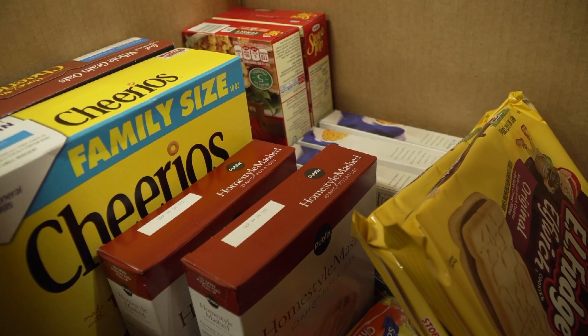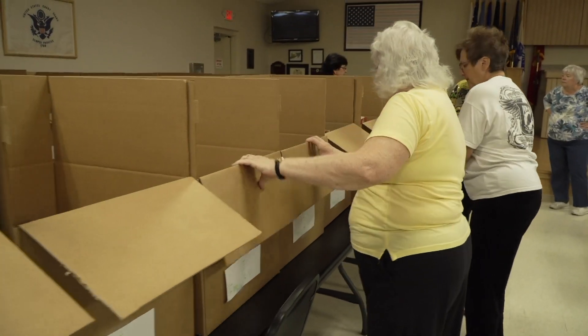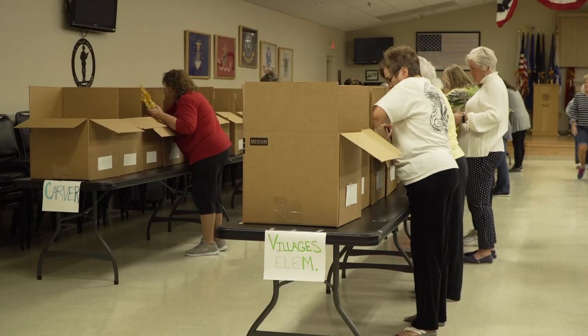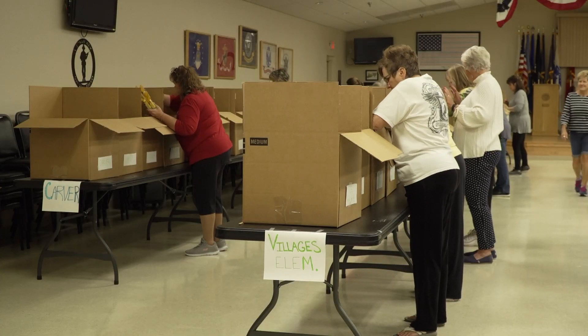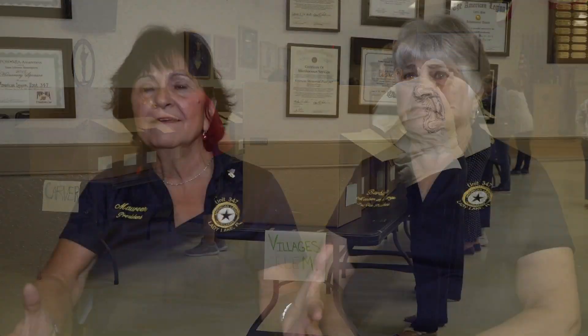We're going to do 50 families again this year — that's kind of been our number for the last couple of years. We've kind of been called off by the schools: don't worry about the size of family, because we pack so much stuff that even a box packed for a family of five will feed a family of ten. So we do 50 boxes and gear them toward a family of five, but all the donations we get, we load in so we get extra stuff.